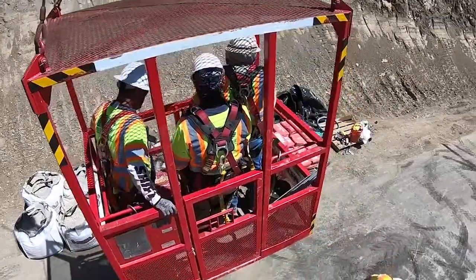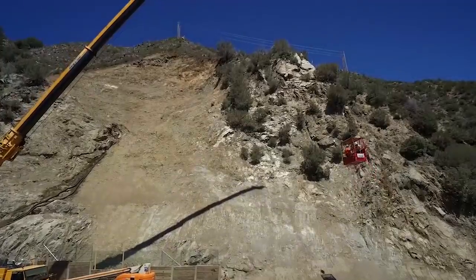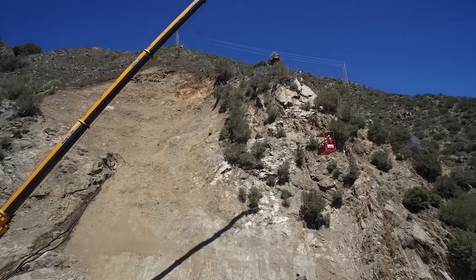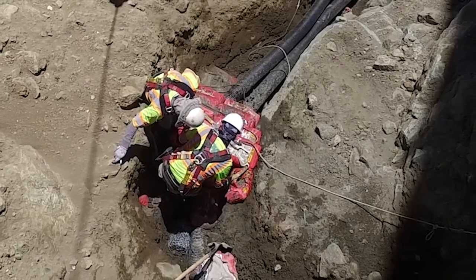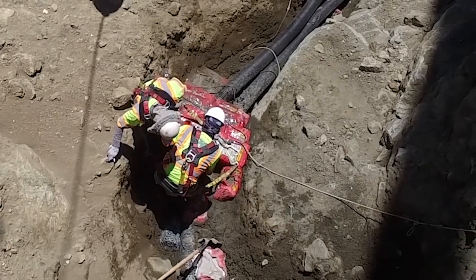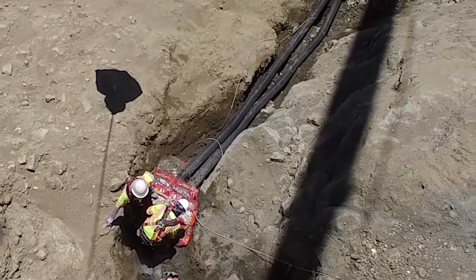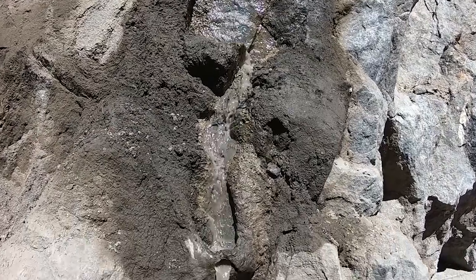What has happened since then is Caltrans hired a contractor to come in and clean up the slide debris. As of now the slide debris has been cleaned up and the contractor is working today on a sub drain to collect spring water that happens to be coming out of the slope about halfway up.